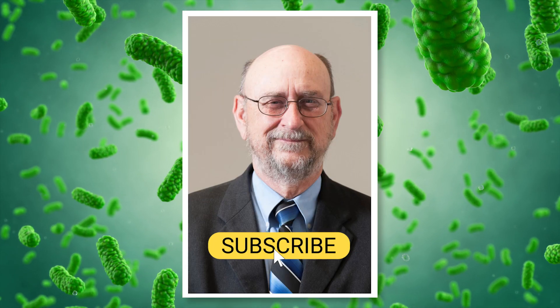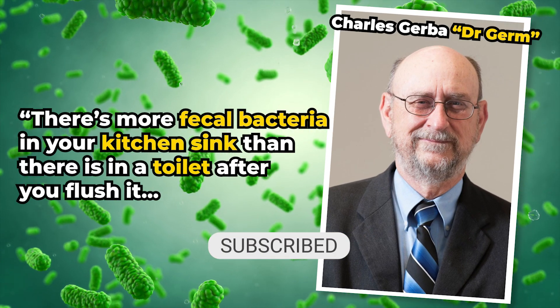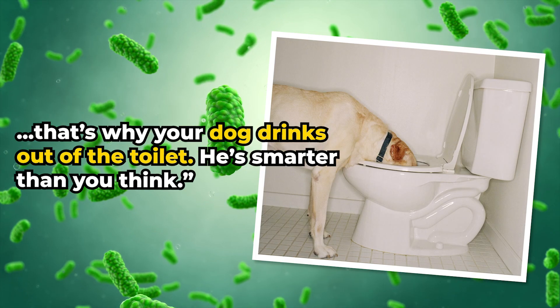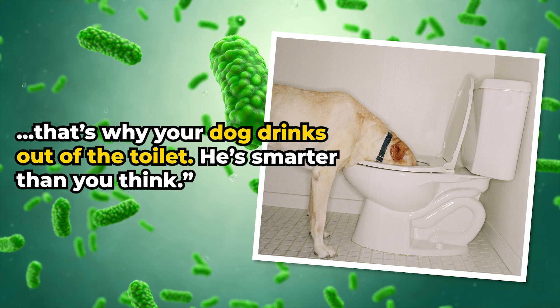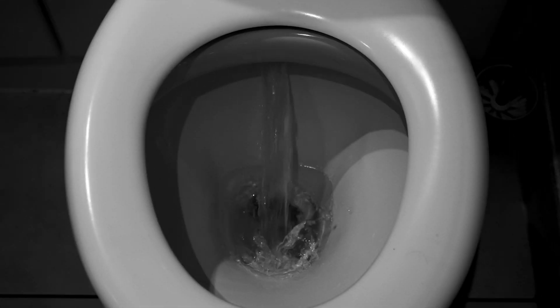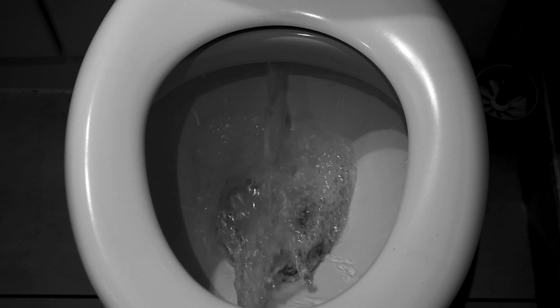A microbiologist known as Dr. Germ said there's more faecal bacteria in your kitchen sink than there is in a toilet after you flush it. That's why your dog drinks out of the toilet — he's smarter than you think. And if that hasn't grossed you out yet, wait until I tell you what happens when you flush with the lid up. Here are 10 disgusting bacteria spots in your home right now.